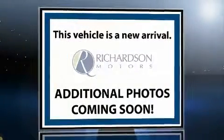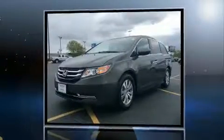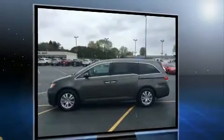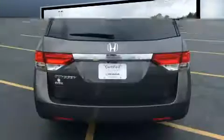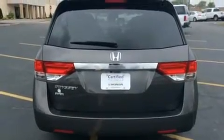Treat yourself to a test drive in the 2015 Honda Odyssey with fewer than 15,000 miles on the odometer. This vehicle provides excellent value as a pre-owned model. Under the hood you'll find a six-cylinder engine with more than 230 horsepower, providing a smooth and predictable driving experience.